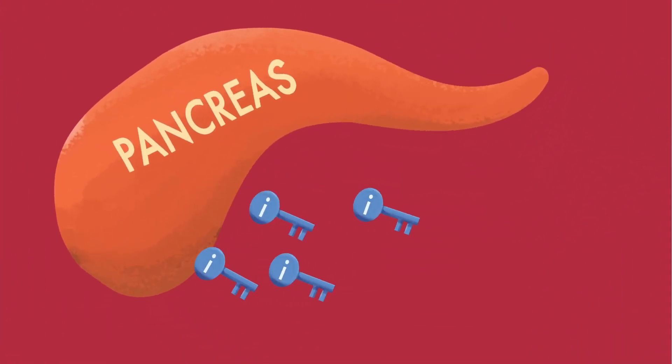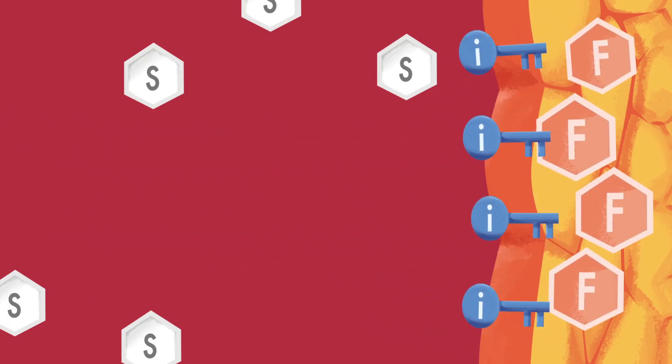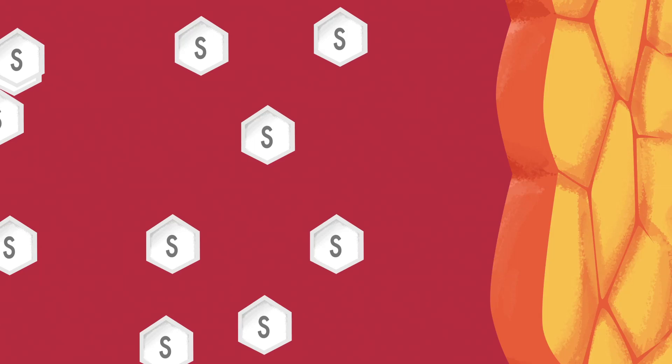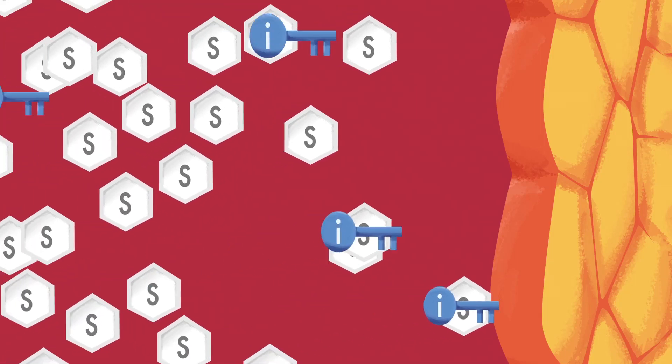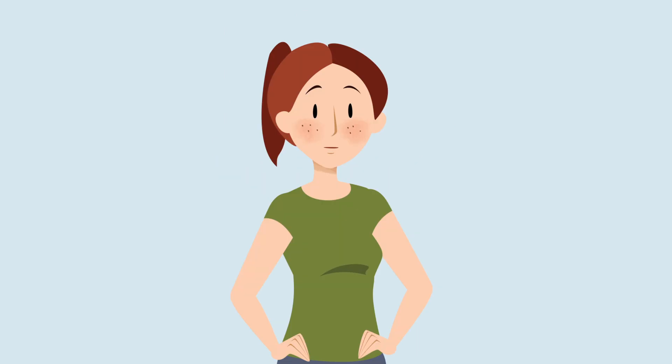Your body has to scramble to put excess sugar away. It packs them into cells where the sugars are converted to fat. But the damage doesn't stop there. Eventually, after years of eating foods that are high in carbohydrates, your body's ability to scramble and store that sugar away begins to break down. This leads to a dangerous situation where the sugar in your bloodstream begins to rise. This is pre-diabetes and eventually type 2 diabetes.